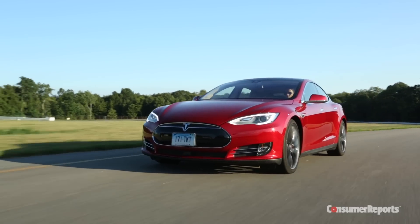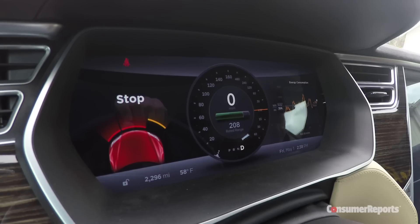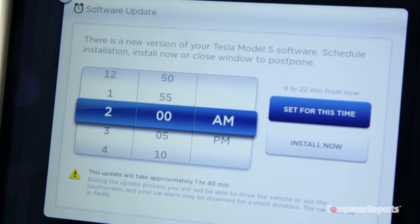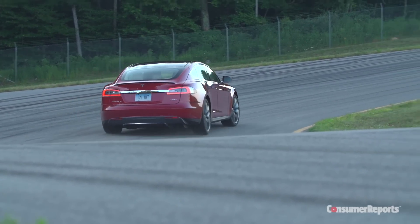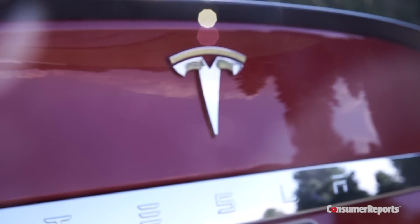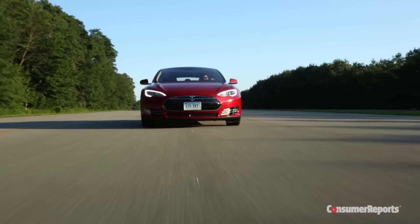Simply put, this fully electric car is a glimpse into the future of the automotive industry. With the most advanced safety features, over-the-air updates, and world-class performance, all without consuming a drop of gasoline. This puts Tesla on the leading edge of higher fuel efficiency standards that we support here at Consumer Reports.